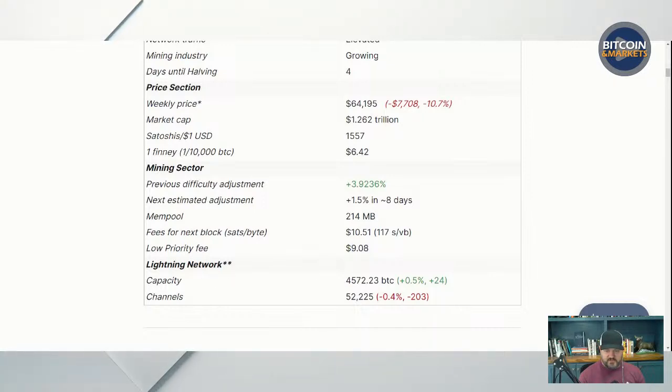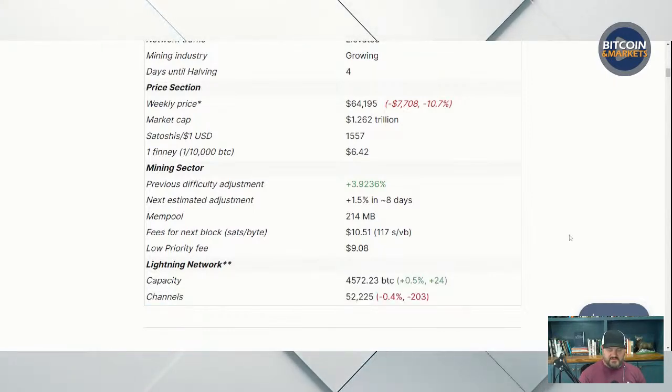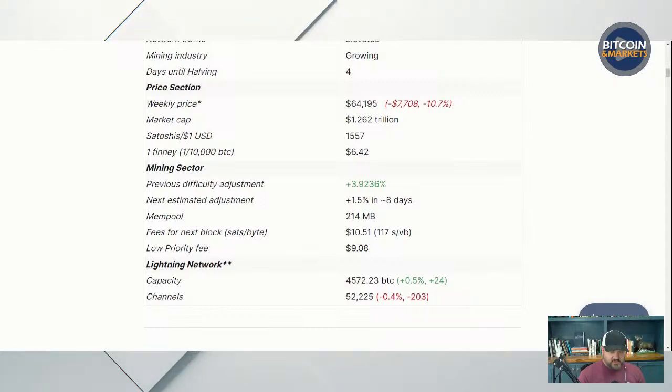Lightning network capacity did increase by half a percent, about 24 BTC, to 45.72. Channels dropped about half a percent, losing about 200 channels down to 52,225. Since I've been tracking this — probably a year or more — it was consistently going down, and now we've found a floor of around 4,500 BTC and around 50,000 to 55,000 channels bouncing back and forth. As we continue in the bull market, we'll see a lot more interest in the Lightning network.